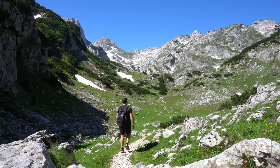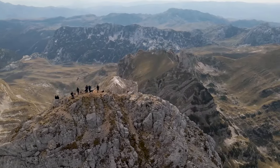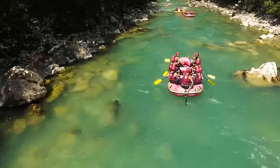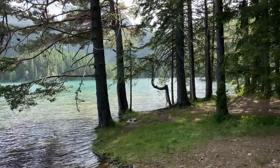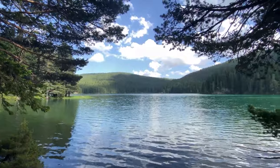Hike the park's numerous trails, including the ascent to the summit Bobotov Kuk. Try your hand at rafting or ziplining through the thrilling Tara River Canyon, Europe's deepest gorge. See the beautiful Black Lake, the largest and most famous of the park's 18 glacial lakes.